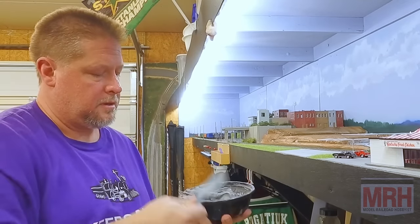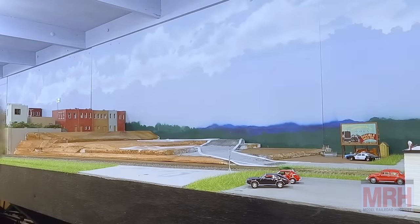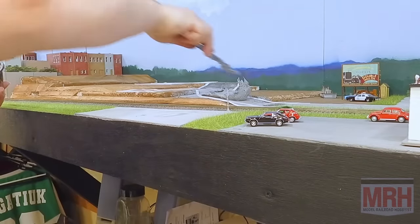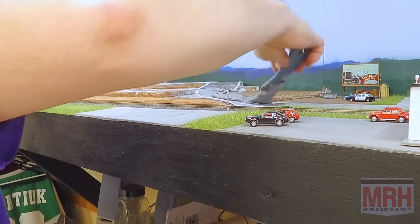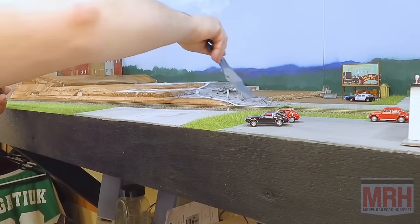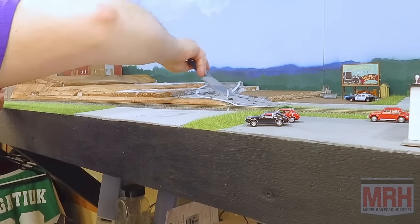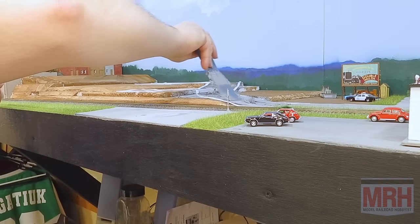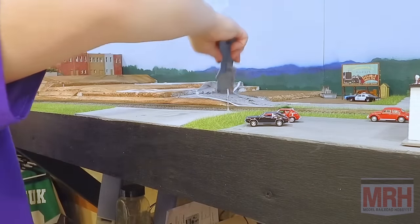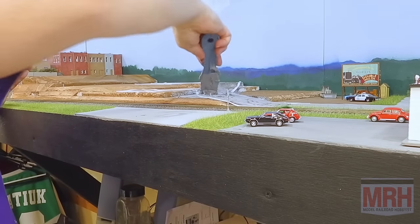Now comes the easy part — not that anything here has been difficult. We simply apply it to the layout. I'm going to turn the camera around over here. We're just going to put this down. The paving tape helps you keep it in line where you want it to go. It will also act as your guide and leveling device. As you apply this, you can use the paving tape to allow the road to follow the path you want it to go.